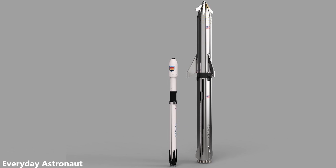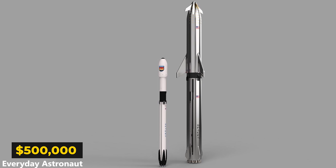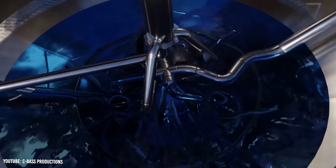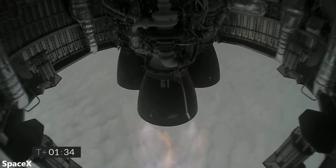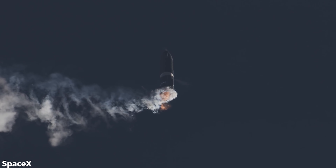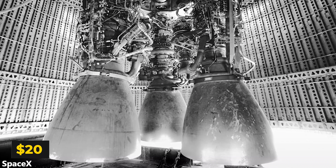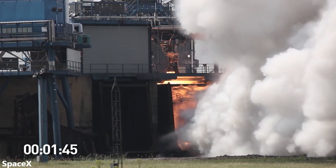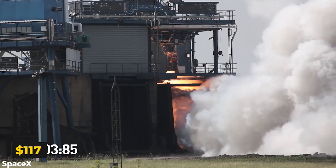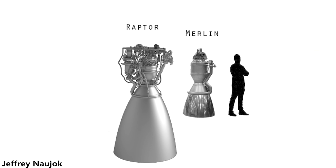Starship is significantly larger than Falcon 9, so we'll say that refurbishing the rocket costs twice as much at $500,000. As for fuel, Starship uses much more advanced Raptor engines. Each Raptor engine is estimated to cost $20 per kN of force per flight. For comparison, each Merlin engine used in the Falcon 9 costs $117 per kN per flight. So Raptor engines are about 6 times as cost-efficient as Merlin engines.